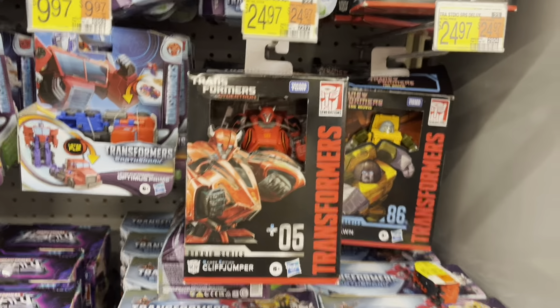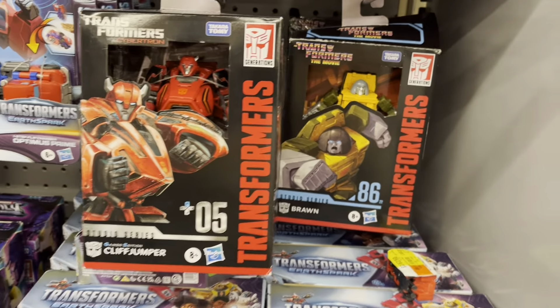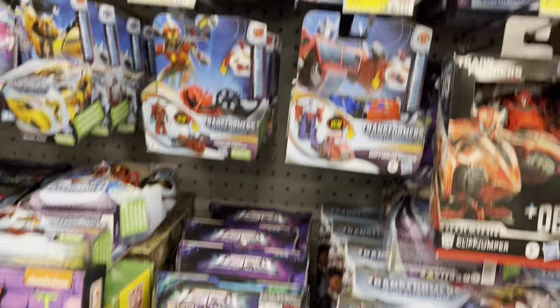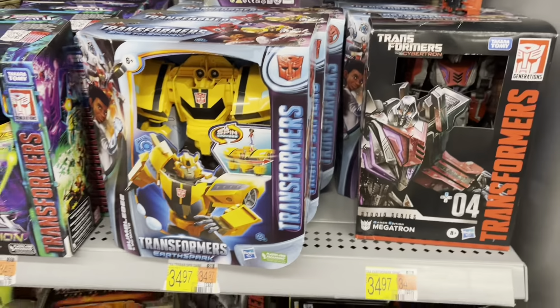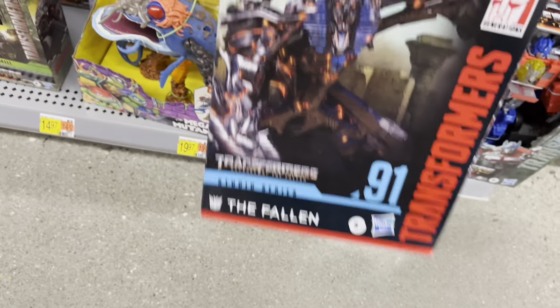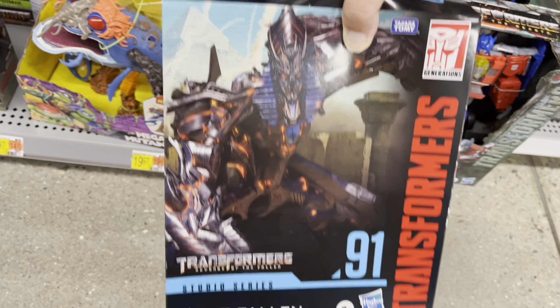Got Transformers over here - Cliffjumper and Brawn, there's RC, Air Razor, there's Megatron. Oh, we have The Fallen down here - that's pretty cool.